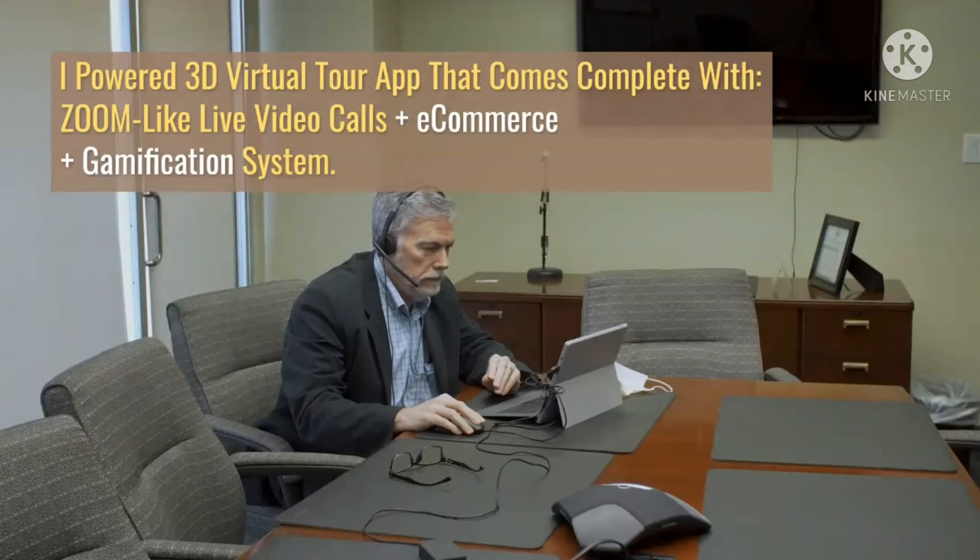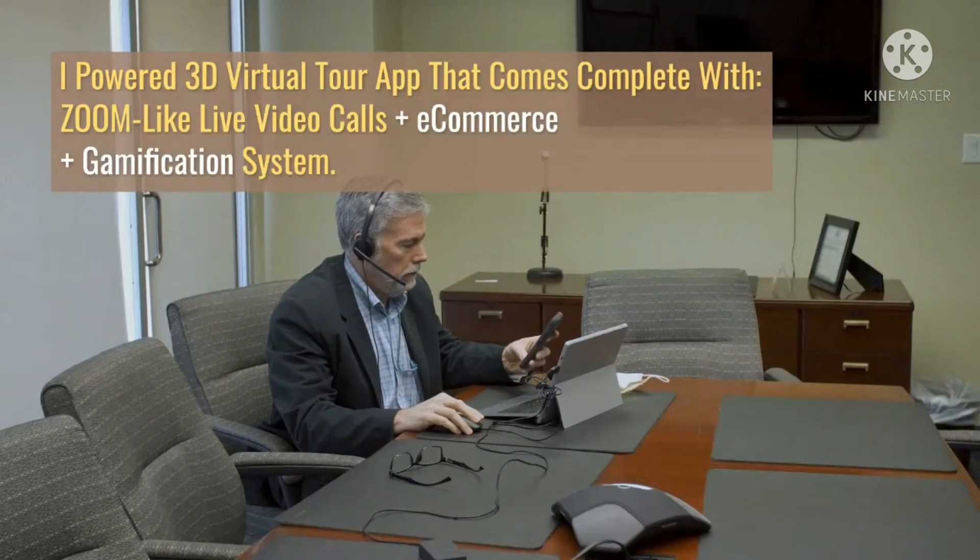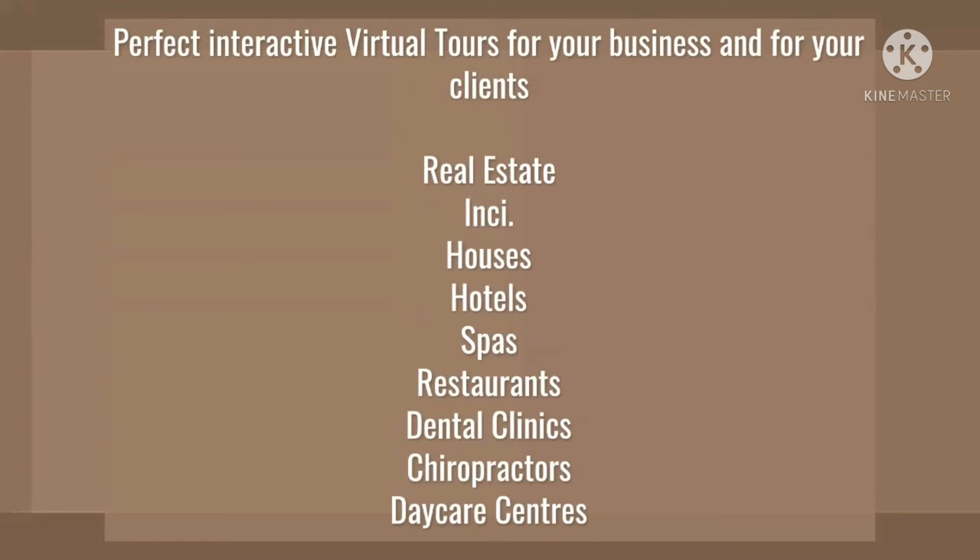Go viral with the inbuilt viral engine, which allows your current tour visitors to share your tours and bring you more visitors who will also share and bring more — like a chain reaction. Tour experience optimization powered by artificial intelligence: the inbuilt AI and machine learning engine analyzes the behavioral patterns of your visitors, learns what part of the tour they love, and shows that part first to new visitors.